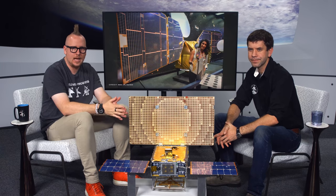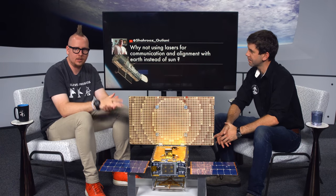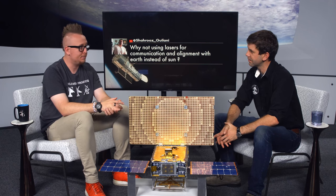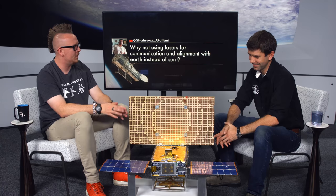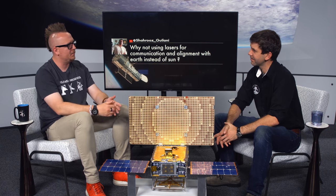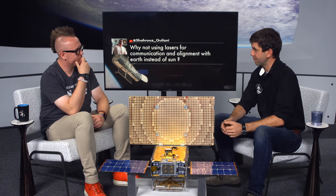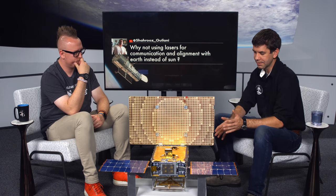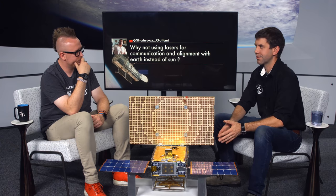A viewer asked: why not use lasers for communication and alignment with the sun instead? Laser optical communications are up-and-coming, with many NASA experiments toward that, but we wanted to go with as much proven technology as possible, since we were already trying out many new experimental things — and that's why we went with radio.